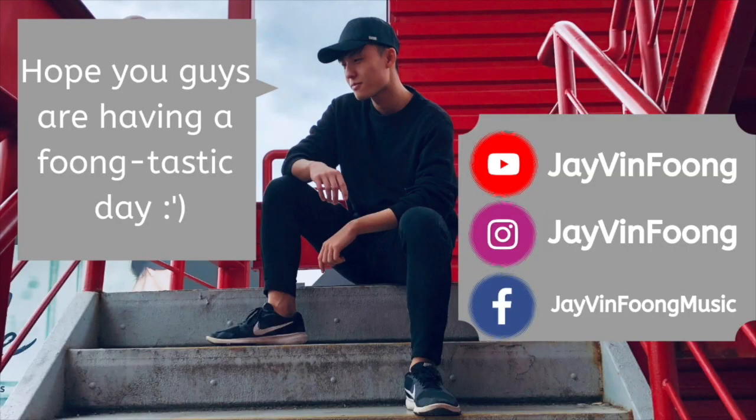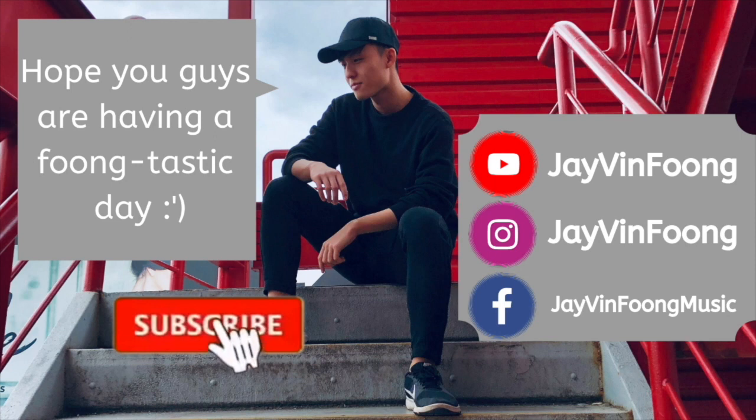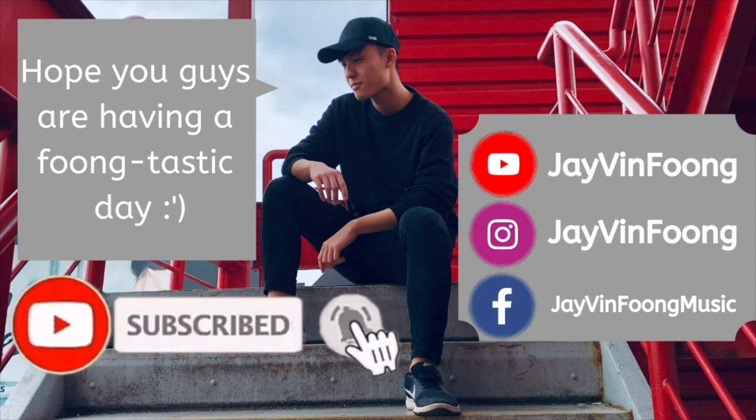Hey guys, Jeevin here. So in today's video, I want to share how I have embraced the Asian porcupine hair. Enjoy! Hope you guys are having a funtastic day. If you like what you see, be sure to smash that subscribe button and turn on post notifications to never miss a brand new video again.